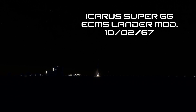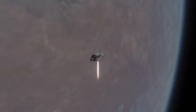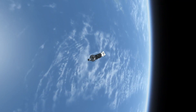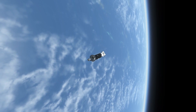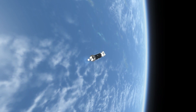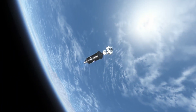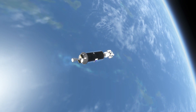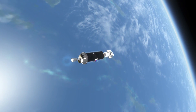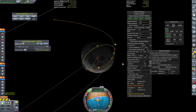Here we have the ECMS Lander Module on the 10th of February, 1967, once again launched on an Icarus Super 66. They are my super heavy launch vehicle and we have been using them a rather large amount in this episode. It seems that all of the missions I am doing, we need to be able to lift an awful lot into low Earth orbit. We can actually kind of see the Lander now — just on the end. We're using that Minotaur stage to actually propel us to the moon, performing our Translunar Injection. It's just a standard TLI, so we have once again got an encounter with the moon.